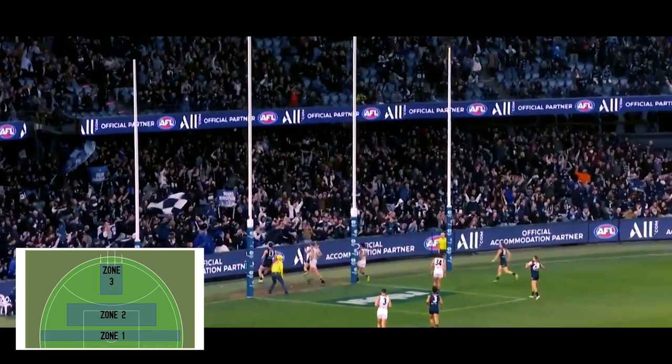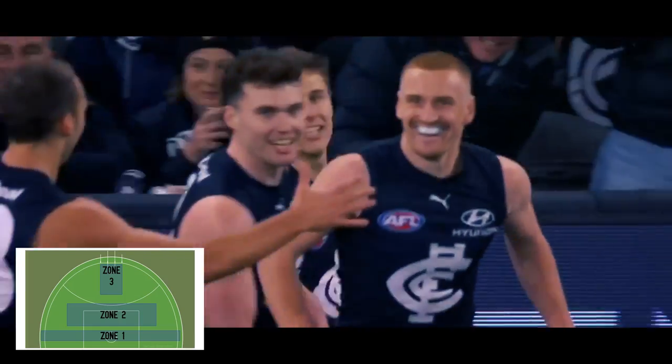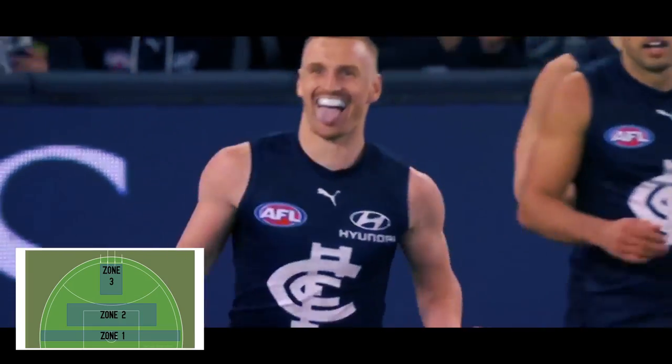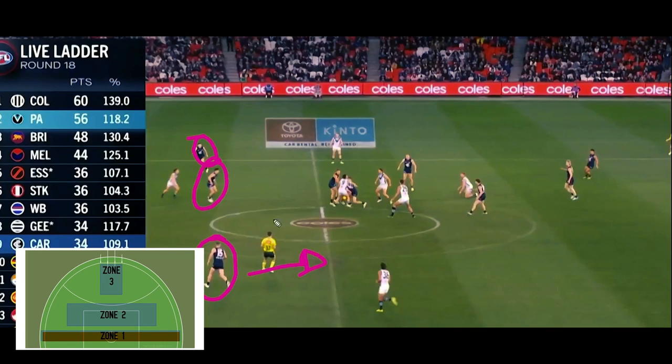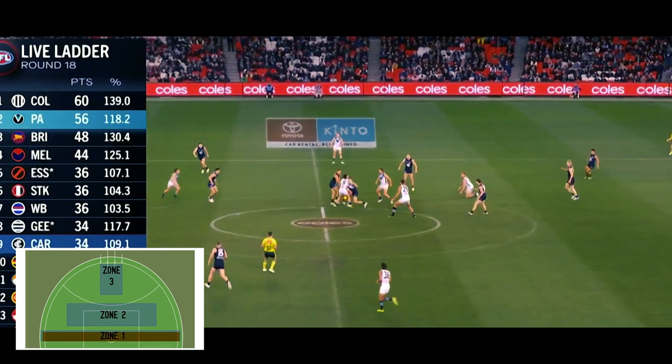Centre bounces were another source for positive outcomes, with Carlton being number one in scoring margin from centre clearance chains since round 12. That extra number off half-back not only aided those deep entries, but also provided a foundation for those attacking midfielders to be really aggressive, with a bit of insurance covering their run forward. And courtesy of the 666 structure, we also had Charlie incredibly isolated in that hot zone, especially with Harry Mackay out.